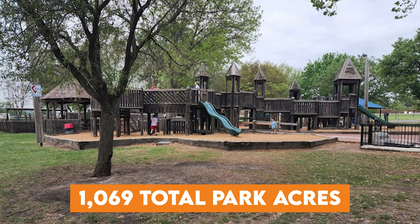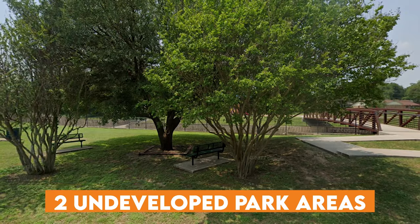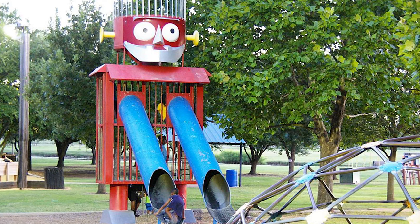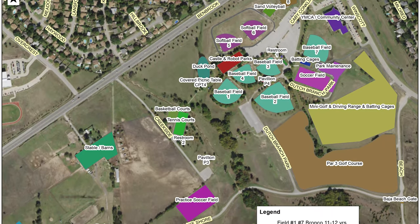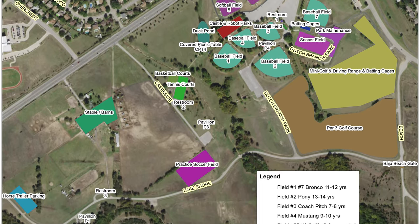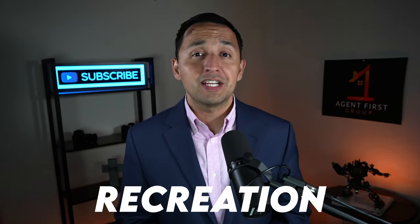Benbrook currently has over 1,000 total park acres and five developed parks comprising approximately 125 acres. In addition, two undeveloped park areas are preserved in their natural state and may be developed in the future. If you're looking for hiking and biking trails, you have a ton of miles to choose from. And if sports are more of your thing, check out Dutch Branch Park where you can go golfing, play soccer, tennis, basketball, get on the softball field, the baseball field, and even do some horse riding.